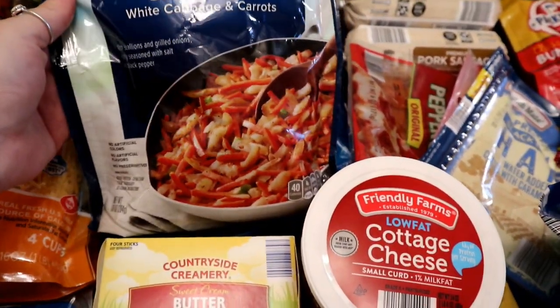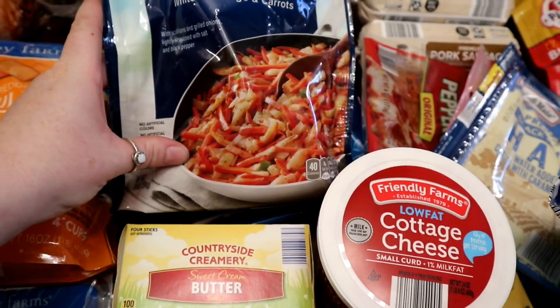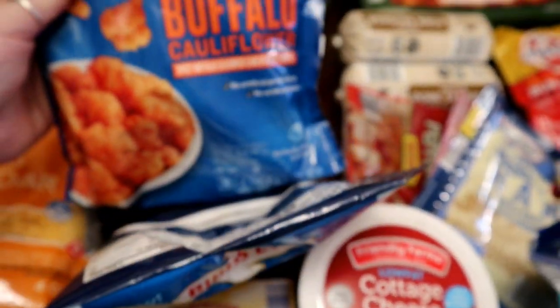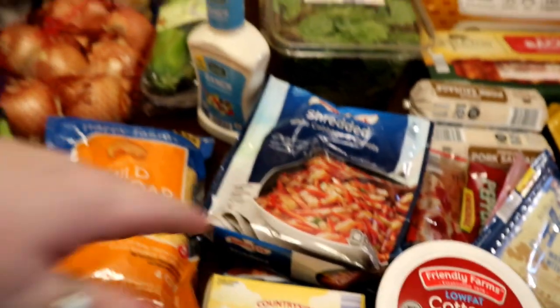These two items are from Homeland. This one is shredded white cabbage with carrots, scallions, and grilled onions — it's seasoned. I thought that would be a quick meal for myself; looks pretty good. And then I wanted to try this buffalo cauliflower — just a little meal for myself. I thought those would be fun to try.